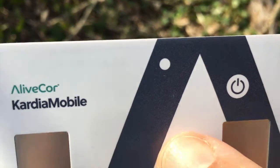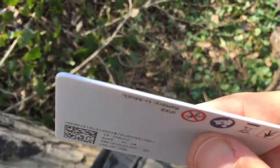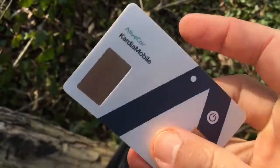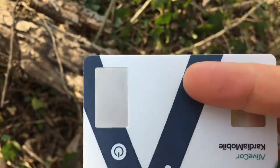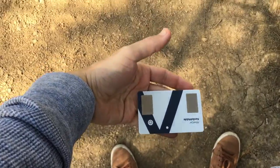AliveCor is also the first to receive FDA clearance for a medical device accessory to the Apple Watch. Other products in its lineup include Cardio Mobile and Cardio Mobile 6L. The first is a single-lead ECG device, the second a more accurate 6-lead device — and the more leads, the better.